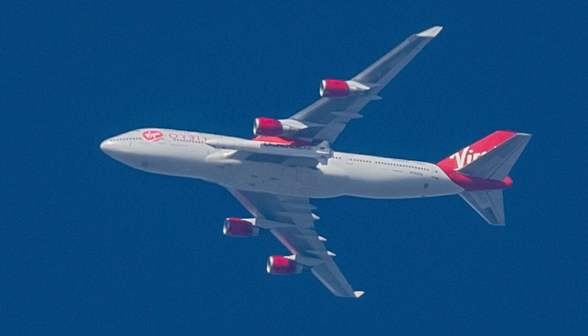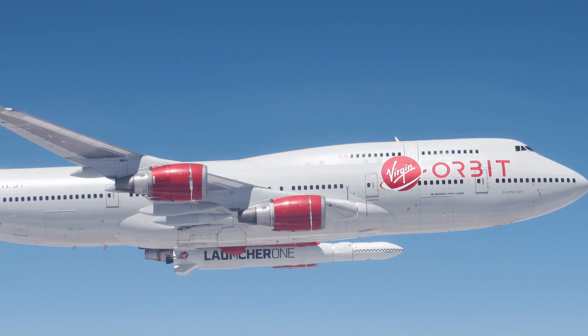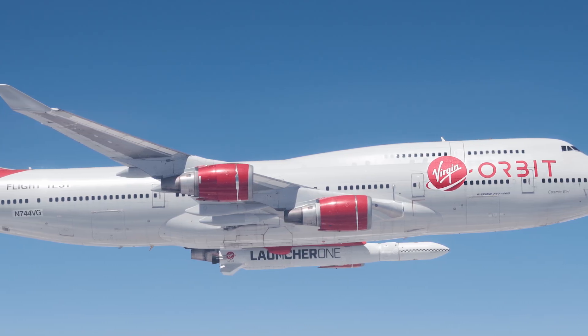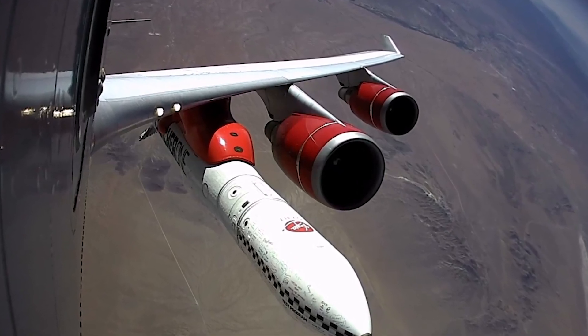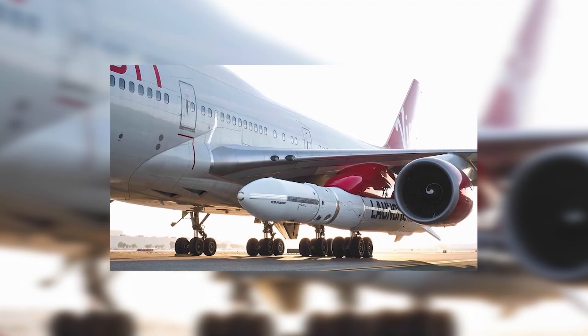The Boeing 747 it flew on was also not a regular passenger jet — it had been heavily modified. The Launcher 1 attachment pylon was installed on the left wing, in the same position where a standard 747 has a fifth engine mount used for ferrying spare engines.